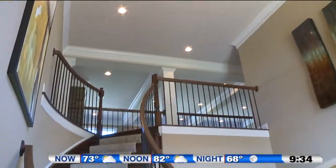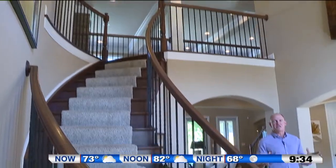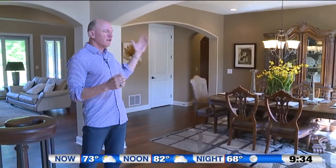In American Tradition Homes, it's common to see the two-story foyer, like the one we're in here, as well as complementary room designs such as the formal dining room and the formal living room.